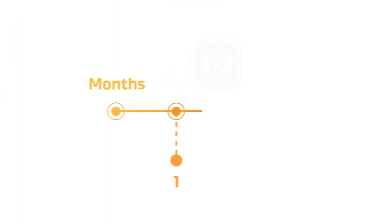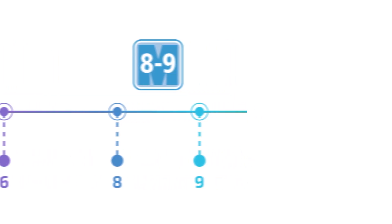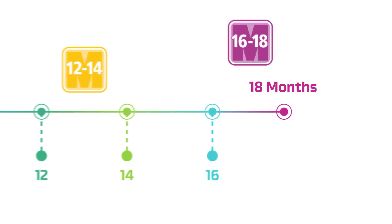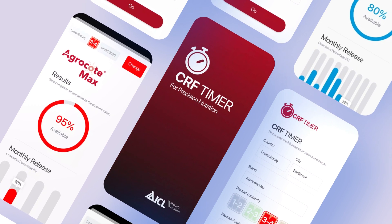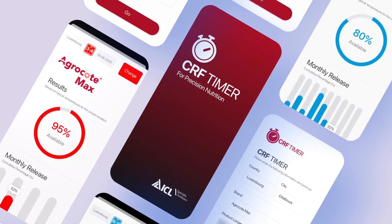There is a wide spectrum of CRFs, from those formulated for a quick release of just one or two months, through to long-lasting formulae that release nutrients for as long as 18 months. For better prediction of product longevity, ICL introduced the CRF Timer — an app that simulates the release rate according to the selected product and climate of the location.